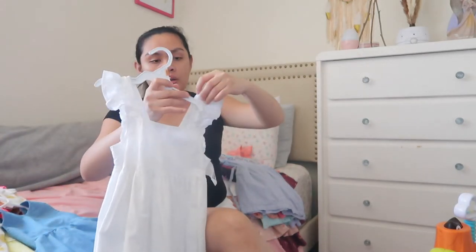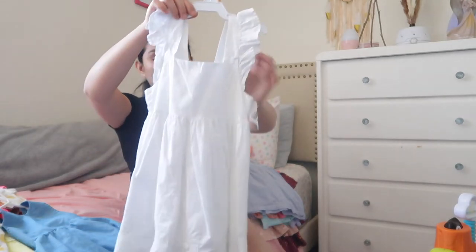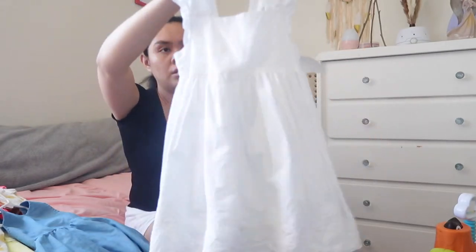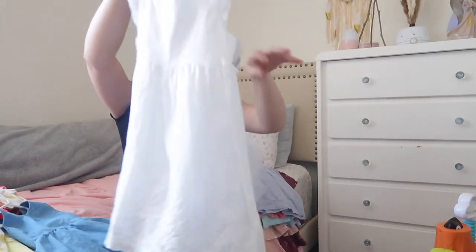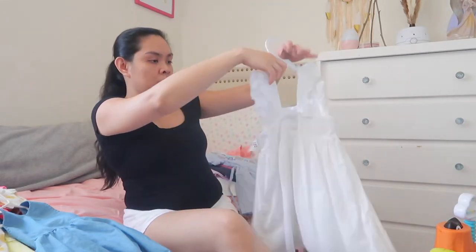And then I got this from Once Upon a Child — just a plain white dress. I got it for $6.50. And then this one — this is super cute. It's just plain on the front and then there's a bow in the back. It's from Once Upon a Child as well; I got it for $5.50.